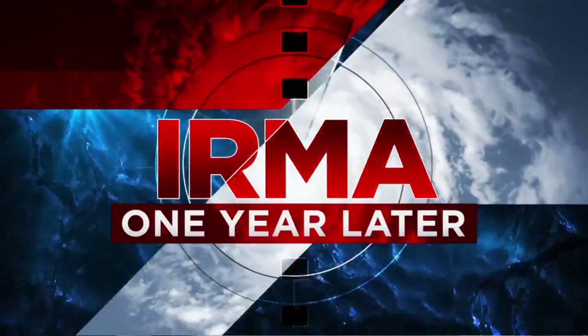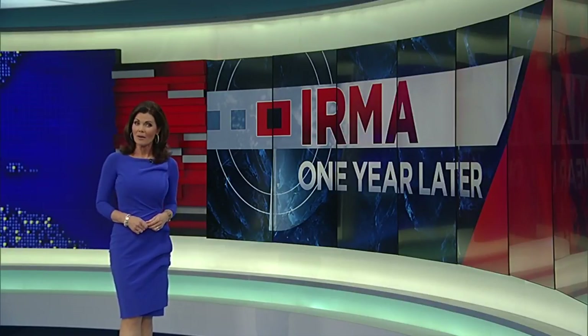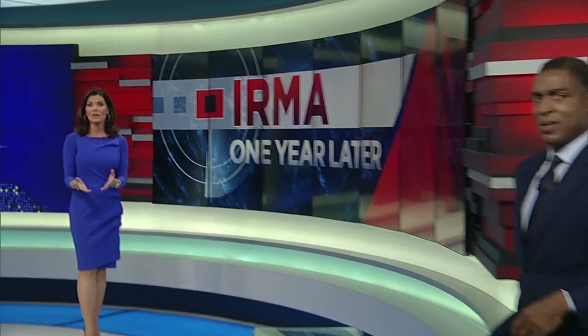Welcome back. It's been one year since Irma swept across South Florida and parts of the Caribbean, leaving a trail of destruction in the storm's path. Some of the hardest hit areas are still struggling to recover.